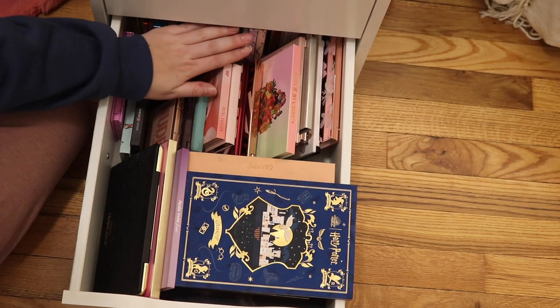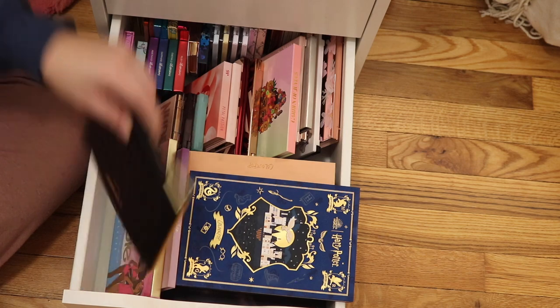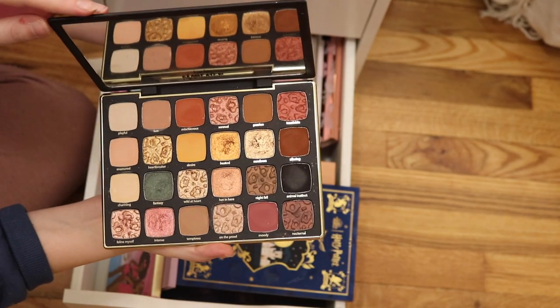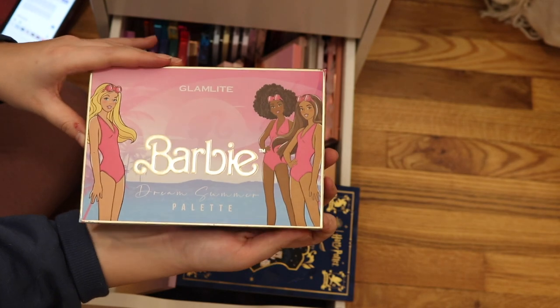I just reorganized this drawer so there are going to be some fumbles, but hopefully we can manage it. In here we have the Tarte Man Eater palette, the Man Eater After Dark palette — this is so good, get your hands on this, I wear it all the time. We have the Glam Light palette — it's the Barbie Dream Summer palette.